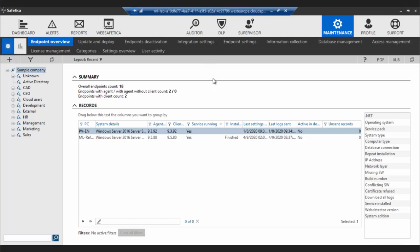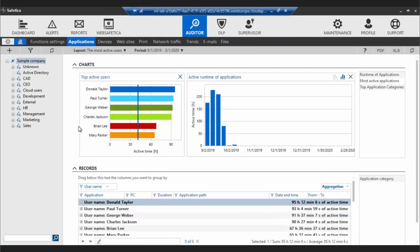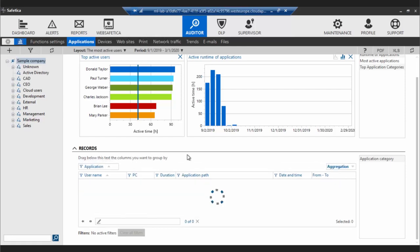As Petr mentioned, the new situation brings a lot of challenges, and you might want better insight into what your employees are doing during their time at home office. In the auditor under applications, if you'd like to find out which applications they're using, you can easily bring the application column up and now you can see which applications were used the most during the selected time period.